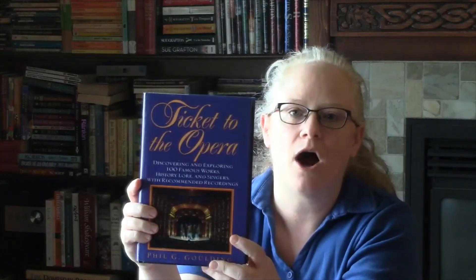The next prompt was to find another title with the same number of letters. Ticket to the Opera is 16 letters, so I needed to find another title with 16 letters. I went to my shelves and started counting letters in titles, which took a little while, but I managed to find The Wild Irish Girl by Sydney Owenson, Lady Morgan — an Oxford World's Classics edition. I haven't read this book yet. It was published originally in 1806.